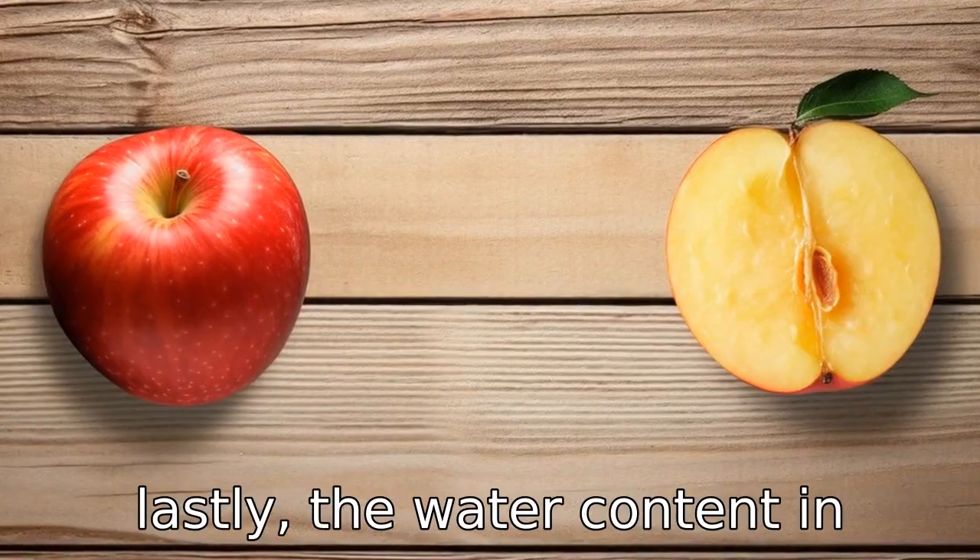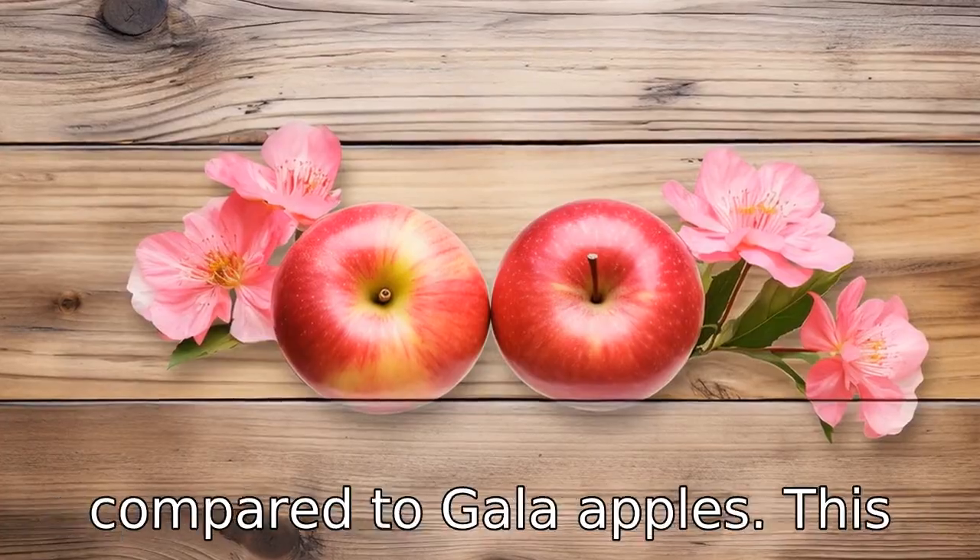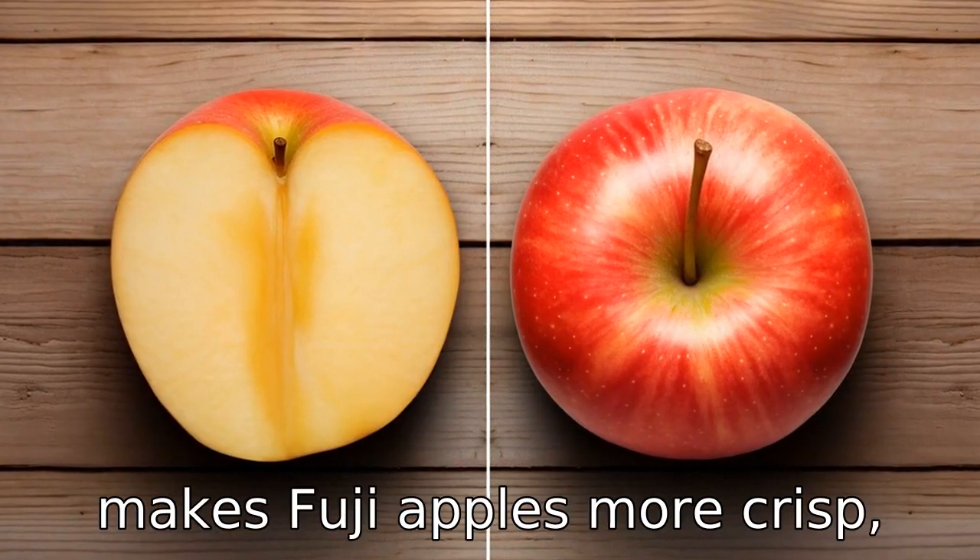Difference 11: Lastly, the water content in these fruits varies too. Fuji apples have lesser water content compared to gala apples. This makes Fuji apples more crisp, while gala apples are juicier.